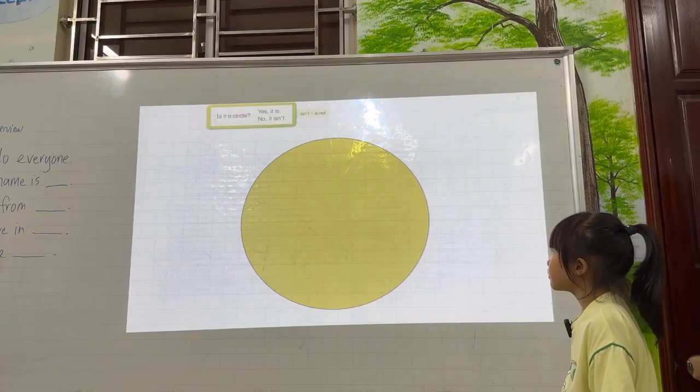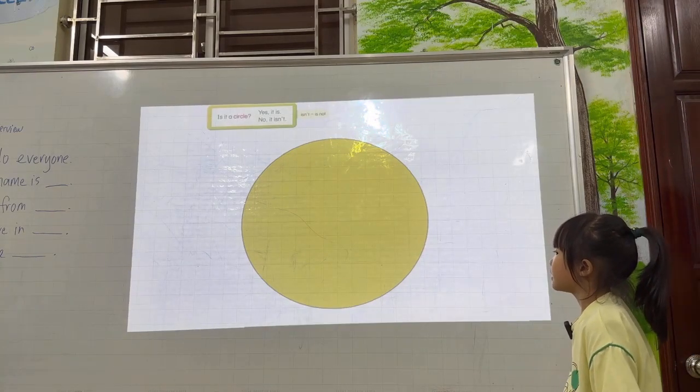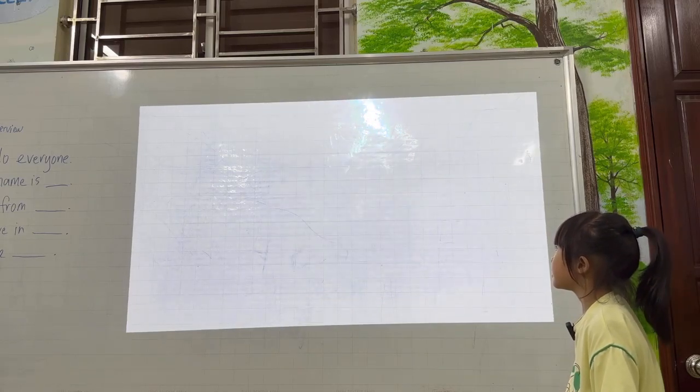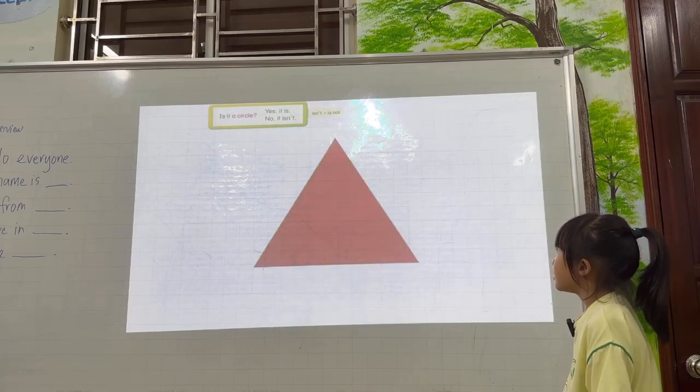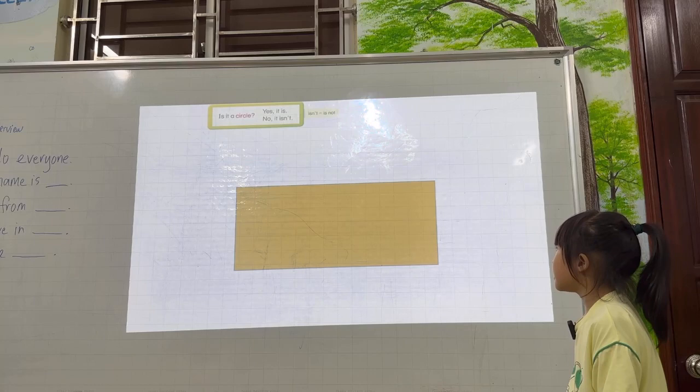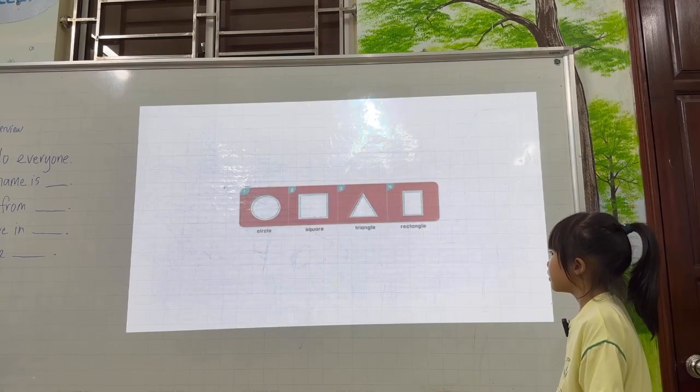Is it a circle? Yes, it is. Is it a circle? No, it isn't. Is it a square? Yes, it is. Is it a triangle? Yes, it is. Is it a triangle? No, it isn't. Is it a circle? Okay.